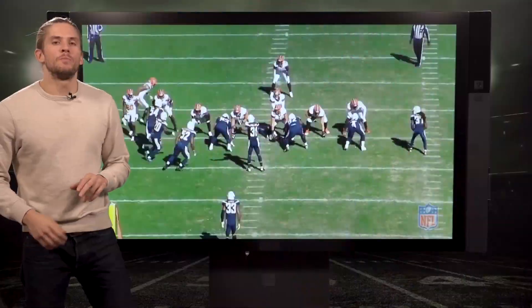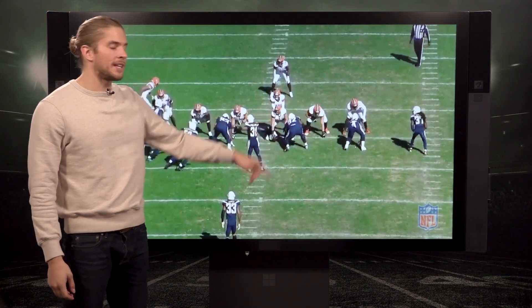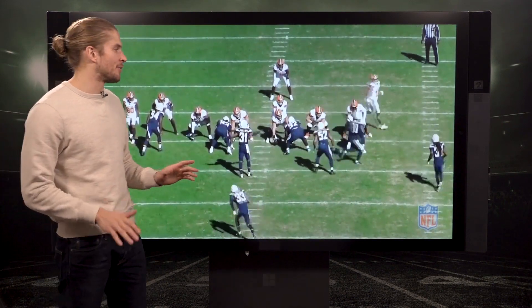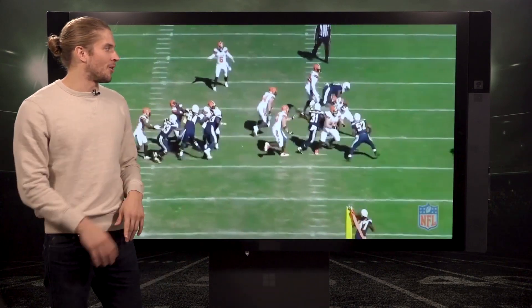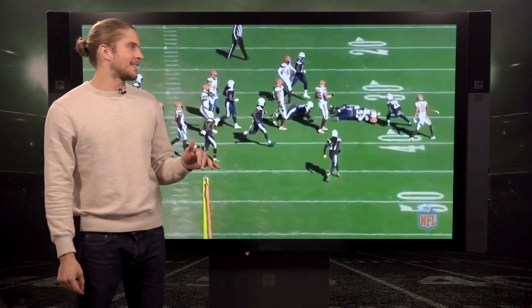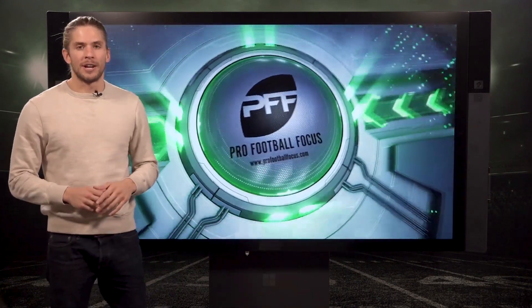Now onto the number two big time block of the week. Browns left tackle Desmond Harrison — the rookie — he's played fantastically for an undrafted free agent. Going up against Damien Square, one hand all the way onto the turf. That's a big time block of the week, creates that hole. Desmond Harrison, number two.